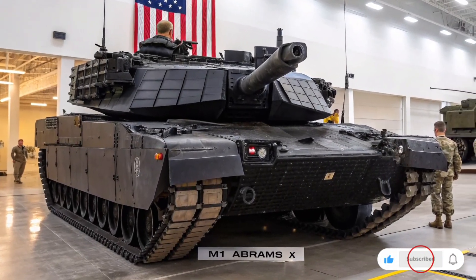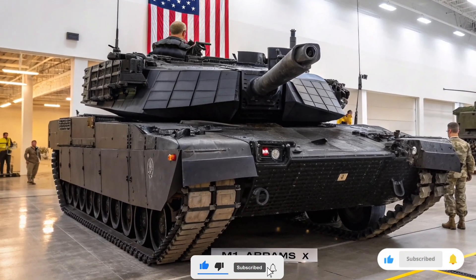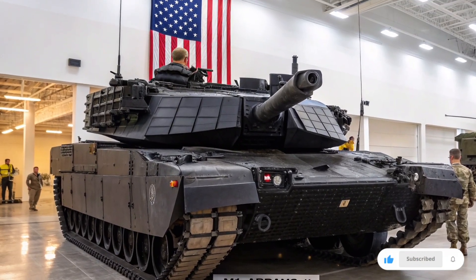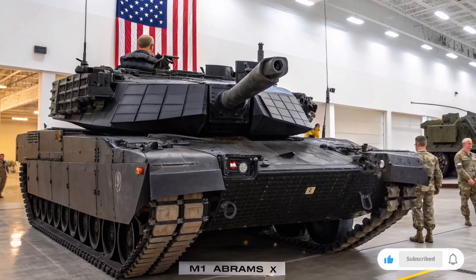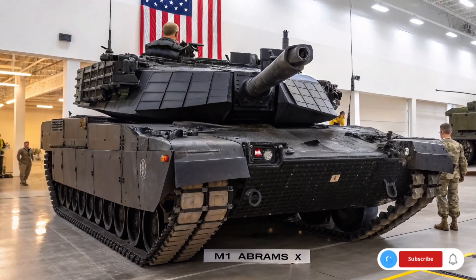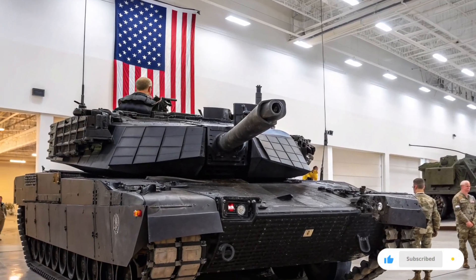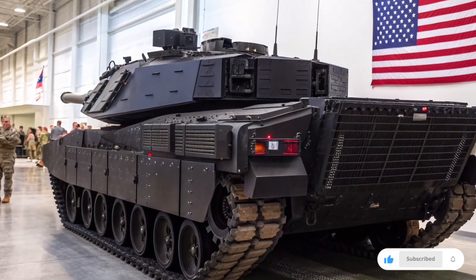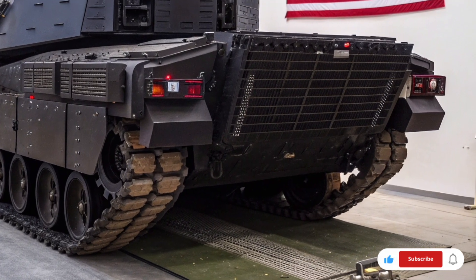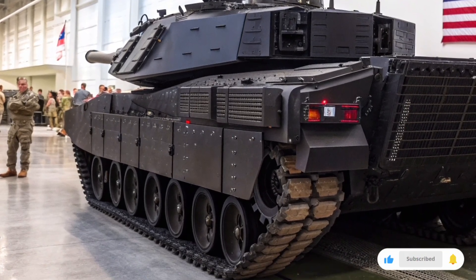Welcome to Unique Auto, your trusted source for the most detailed reviews, specs, and features of the world's most advanced vehicles and defense technology. Today, we take a deep dive into the 2026 M1 Abrams X, the next-generation fighter tank redefining modern armored warfare. This review covers every aspect of its design, firepower, protection, mobility, and technology, so you get a full understanding of why this tank stands at the pinnacle of modern combat vehicles.